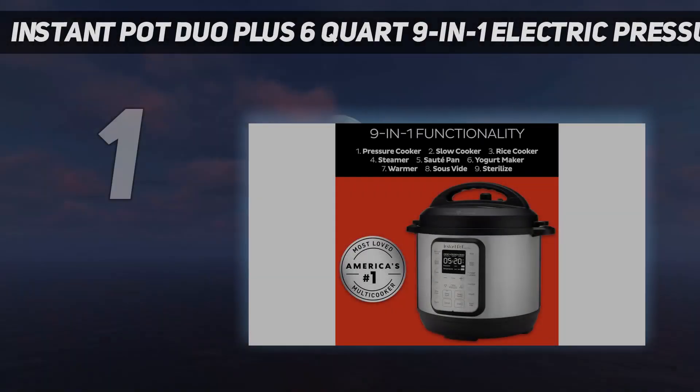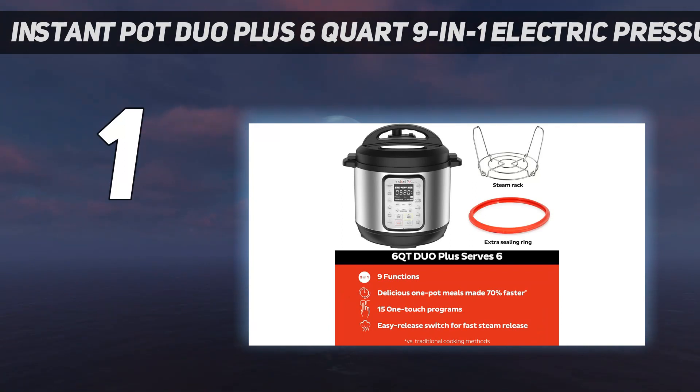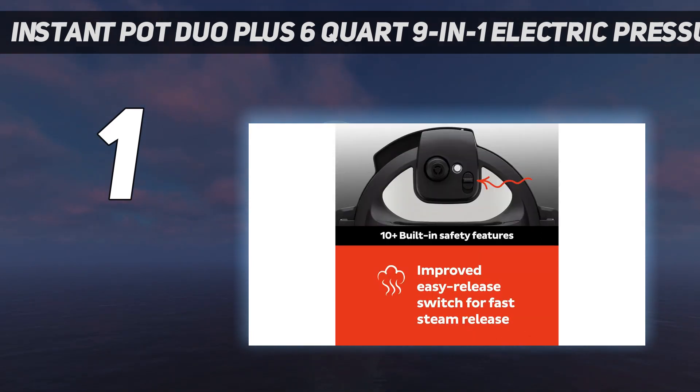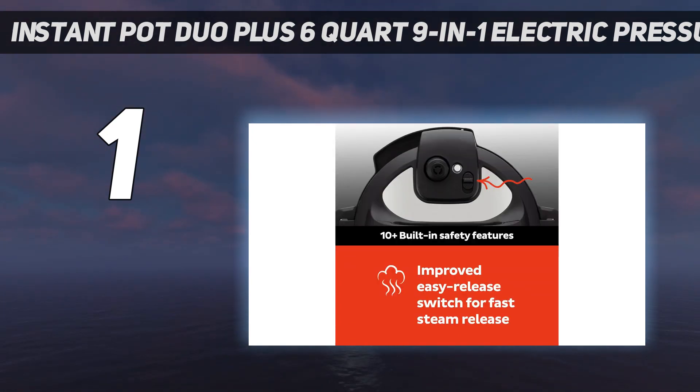And number 1: the Instant Pot Duo Plus 6-Quart 9-in-1 Electric Pressure Cooker. Instant Pot's Duo Electric Pressure Cooker may be the most popular and user-friendly model available. It's easy to operate with digital push buttons and a handled lid that twists on and makes a chiming sound that lets you know it's attached properly. Although we selected the 6-quart size, it's also available in a mini 3-quart and a large 8-quart version. It does much more than stew foods — you can use it for canning, making yogurt, steaming rice, baking a cake, and more.